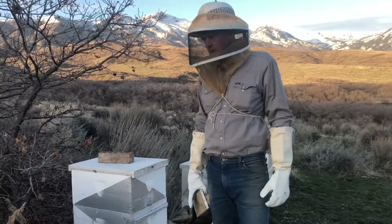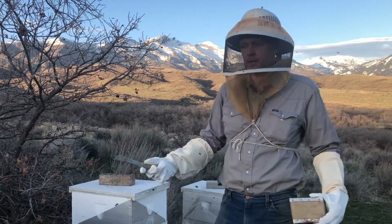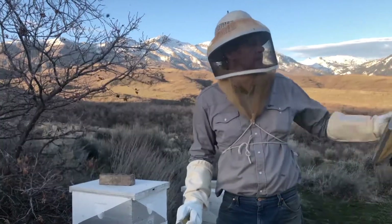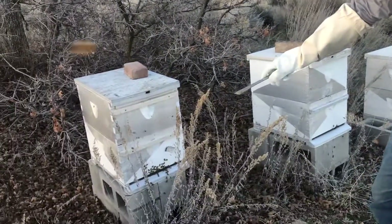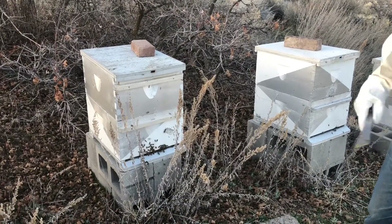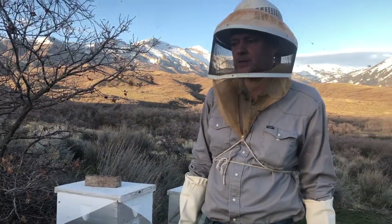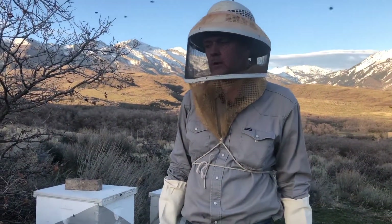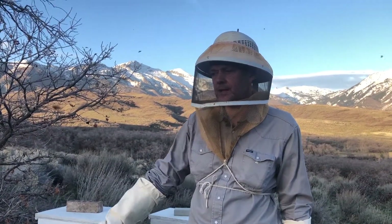Usually this time of evening the bees are a little more settled down. Here's another sign of robbing going on elsewhere: you can see the bees are a little unsettled at the porch — usually they'd be in the hive by this time of evening and settled down. There are more guard bees on duty because there's robbing in the air, and that's why we're seeing this kind of activity late in the evening.